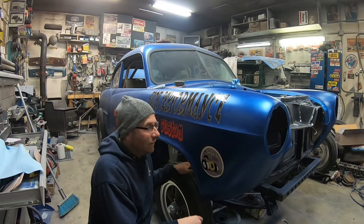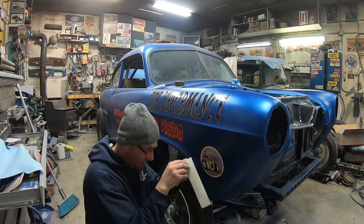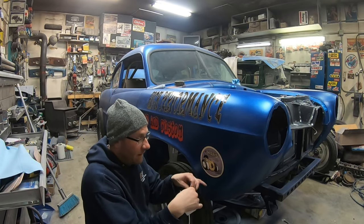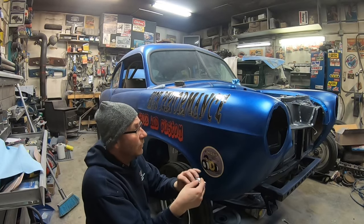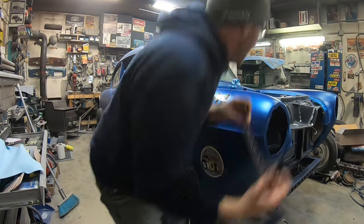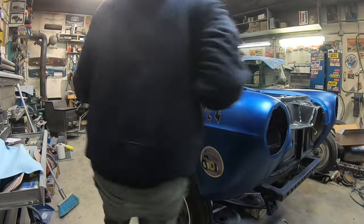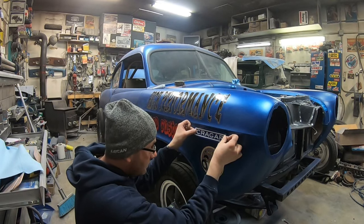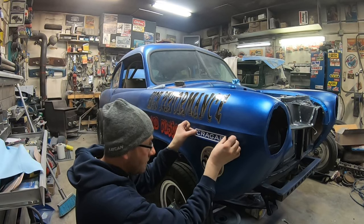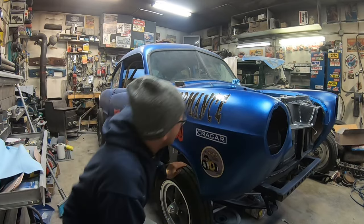I didn't think about putting these on, but Casey went to all the work to grab these for me from a vendor last year at Back to the 50s — really nice of him. So we'll put them on just because he went to all that work. Got me stickers — we'll put this on here and that'll be it for stickers.